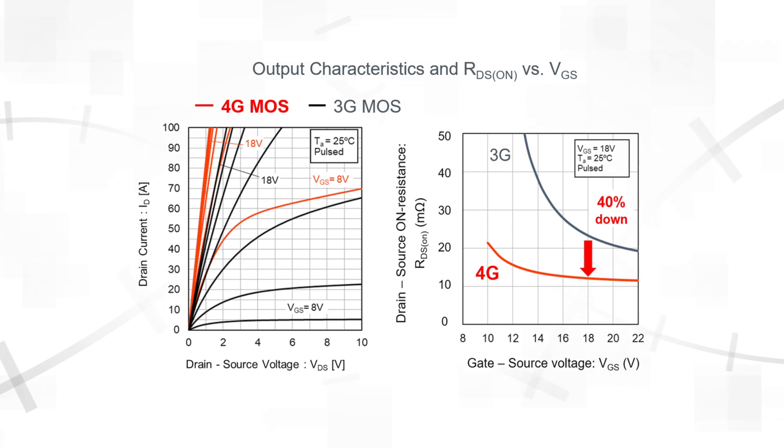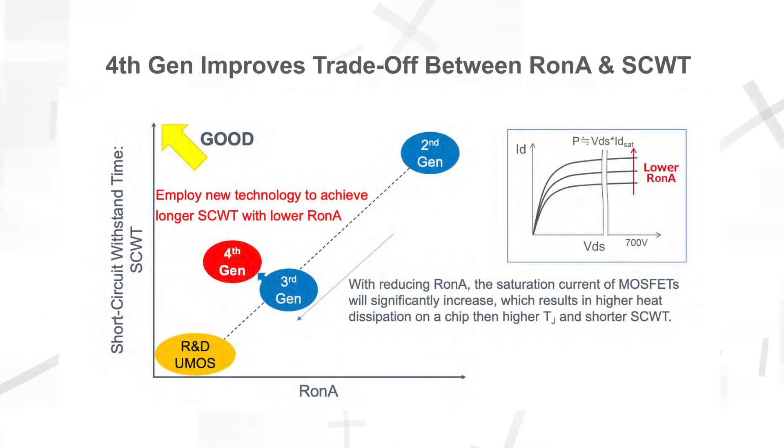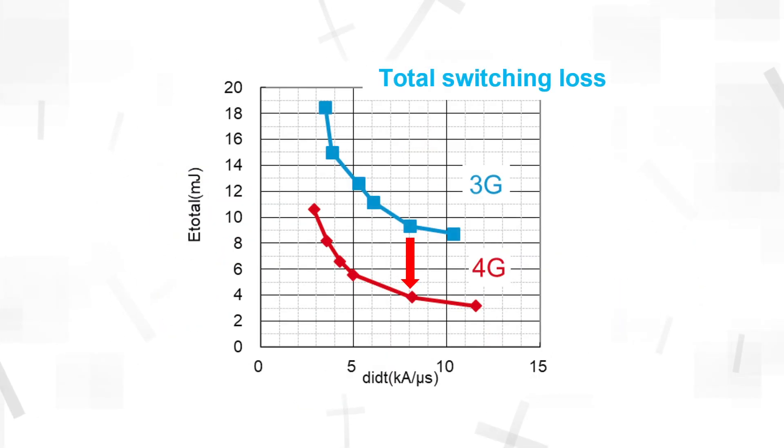Reducing RDS(on) typically leads to a lower short circuit withstand time, but our fourth-gen devices suppress saturation current so that the short circuit performance is equal to or better than our third-gen devices. The improved cell structure also offers improved switching performance, lowering switching losses by 50%.